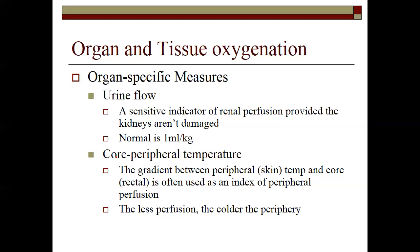Core peripheral temperature — this is the difference between your peripheral temperature and your central temp, whether it be rectal or esophageal. Less perfusion, the colder the peripheral temperature. If your core temperature is 100 and your skin temperature is 90, that's a large gradient — versus if skin temperature is 98.6 and core is 100, the gradient is much smaller and we have much better perfusion status. The larger the gradient, the less perfusion to the periphery.